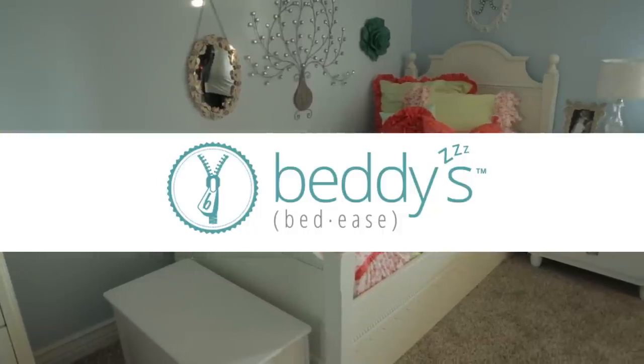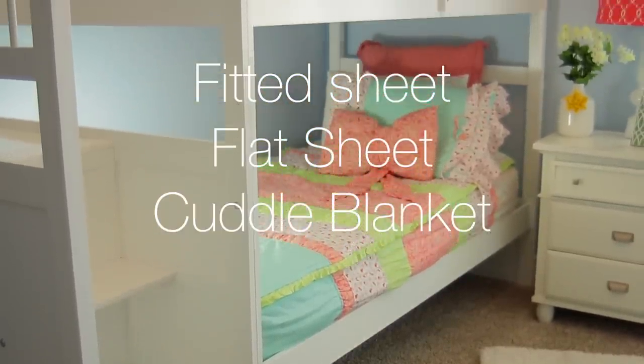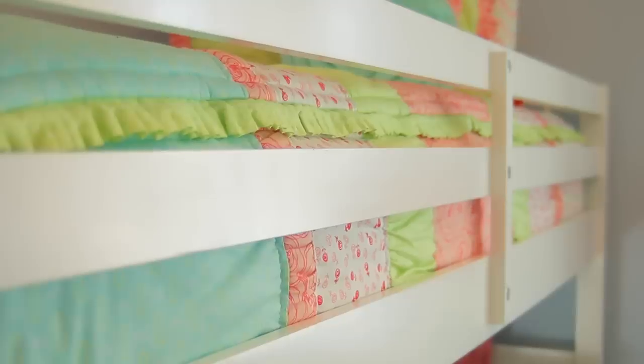Betty's is a one-piece unit for your bed. It makes life so much easier and eliminates the need for your fitted sheet, your flat sheet, your cuddle blanket, and your quilt. This bedding is very fashionable.